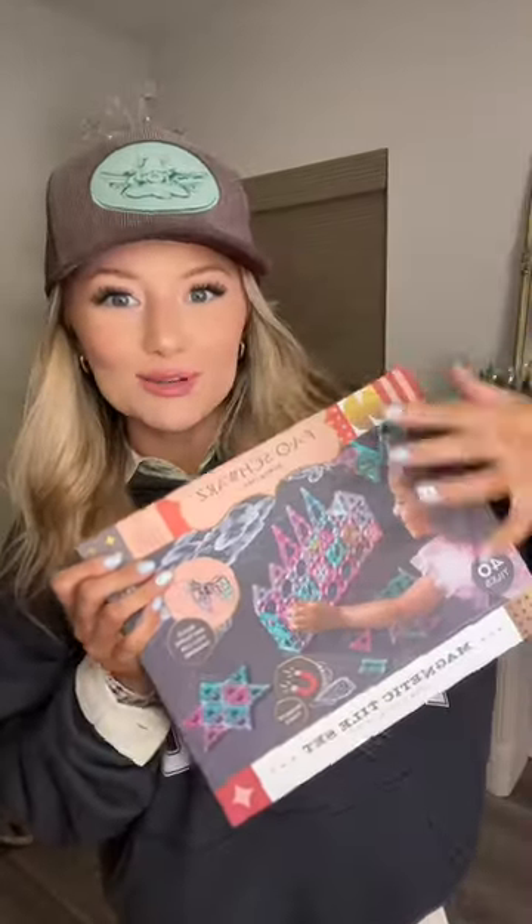A bunch of Hatchimals, Tamagotchi Picks — got these from FAO Schwarz. We got a bunch of Pokemon stuff. This is for her and Beanie to share: it's a little duck with baby ducks that you can walk on the string. And a little kitty Jellycat.